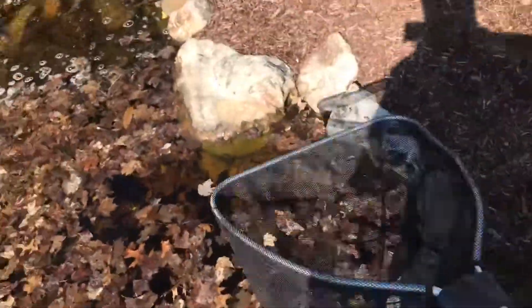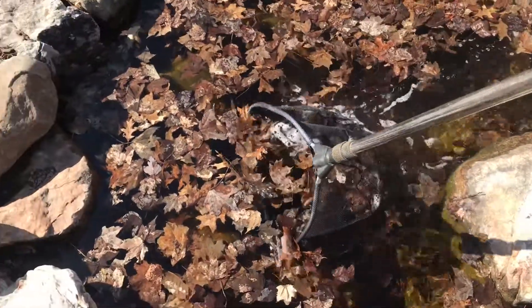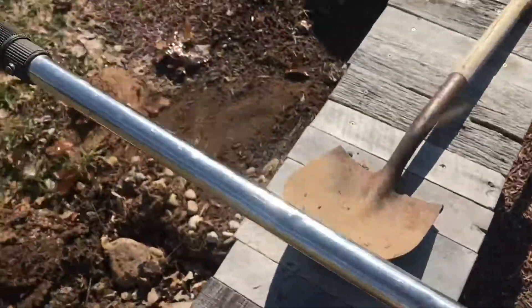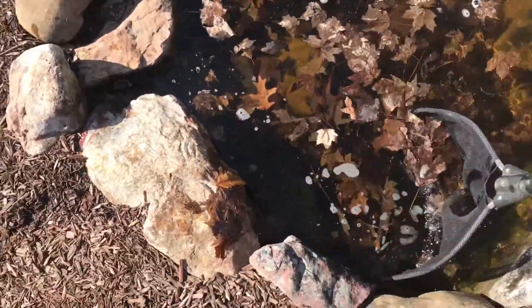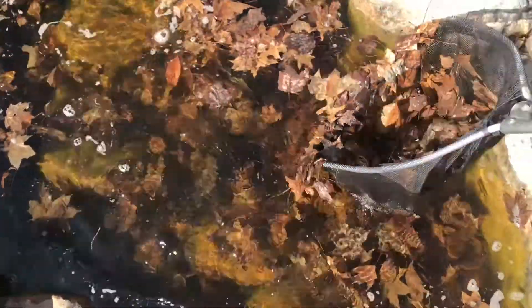Just to stay on top of things — what I like to do until we can get the pond cleaned out — after a real windy night when we have all these leaves on the surface, I like to just come in with a net and scoop them off and put them somewhere they're not gonna blow back in the pond. It's always a good idea to keep a net around anyway, because sometimes you get enough leaves blown around that the skimmer can't keep up this time of year.